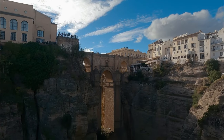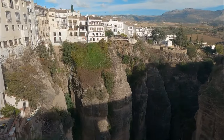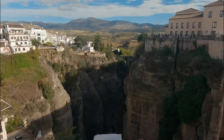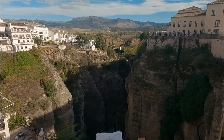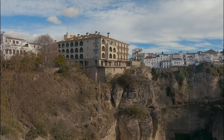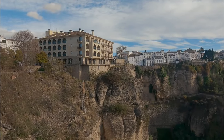We found it! It's the famous bridge you can see right in the middle of Ronda. There's a canyon — not a small one — that divides the city, so they needed a bridge on top of it to connect the two sides. Now we need to find another camping spot for tonight.